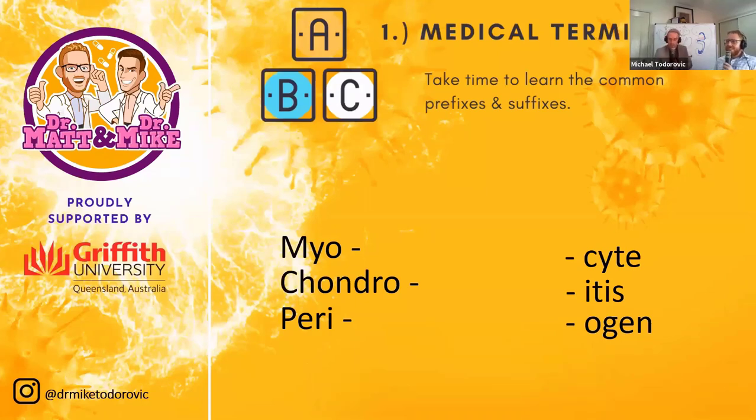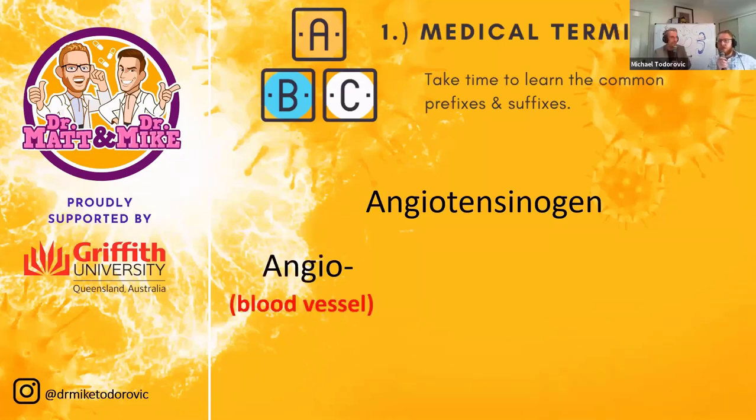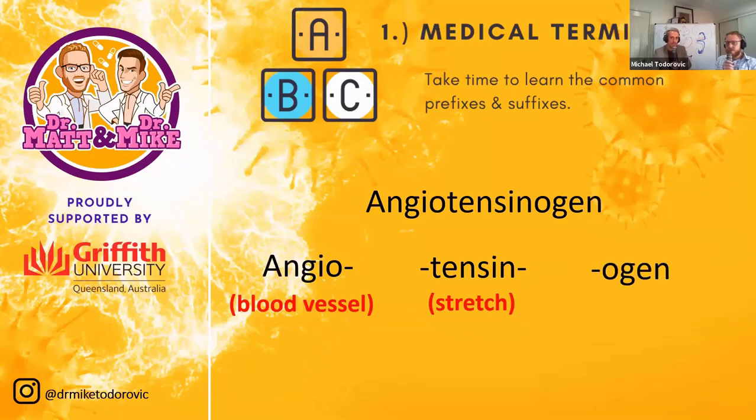Take a complex word like angiotensinogen. You might want to quit when you see it, but using prefixes and suffixes: 'angio' means blood vessel, 'tensin' means to stretch, and '-ogen' means stored or inactive. So angiotensinogen is an inactive molecule that, when activated, plays with the diameter of blood vessels — meaning it affects blood pressure. That's how medical terminology helps you understand what a molecule does before you've even studied it.